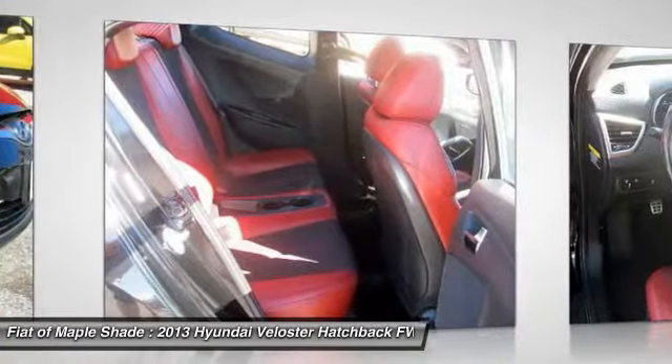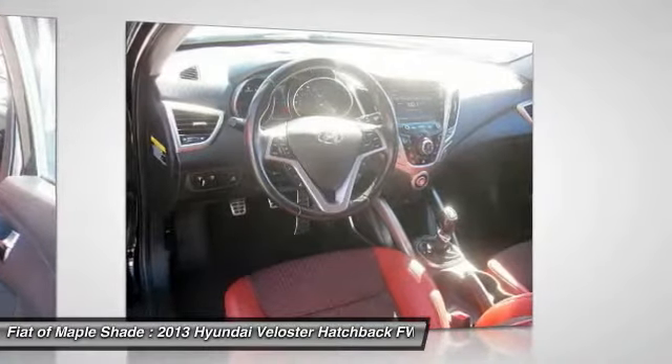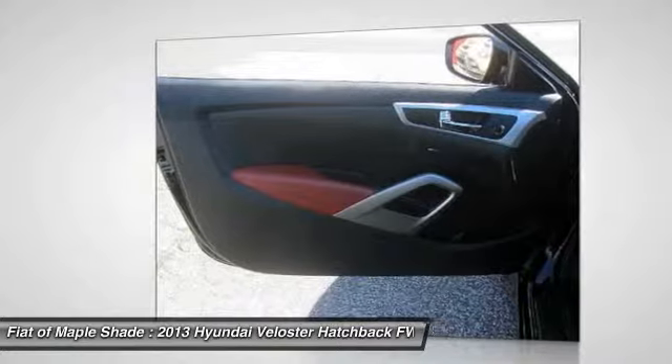Driver airbag. This vehicle offers reliability and good looks at a great price. So come in and take a test drive today.